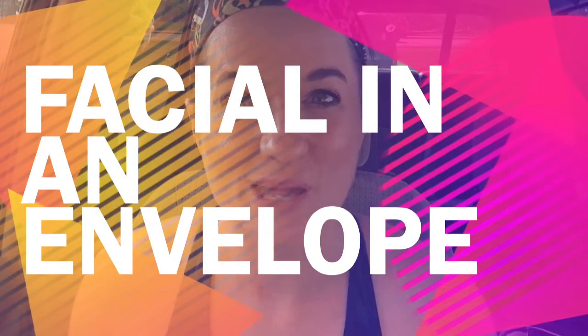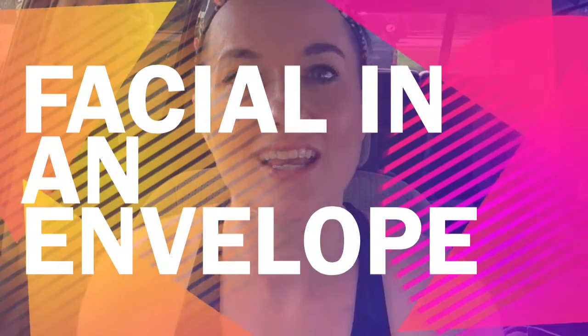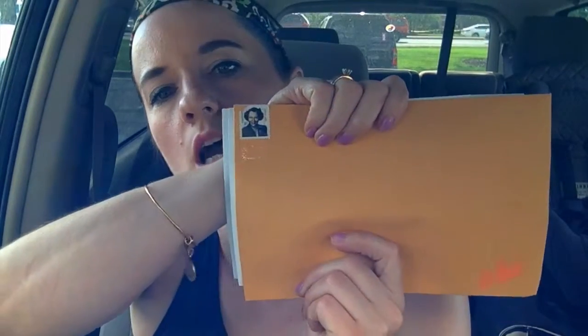Hi, this is Darlene Kong, independent beauty consultant with Mary Kay. I am sitting here in the Starbucks parking lot and I just thought I would make this video to share with you a fun marketing idea for your Mary Kay business. It's called a facial in an envelope.